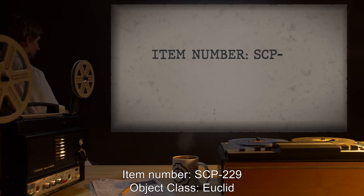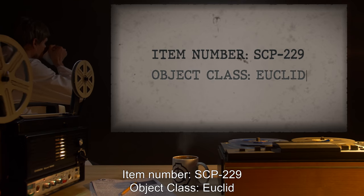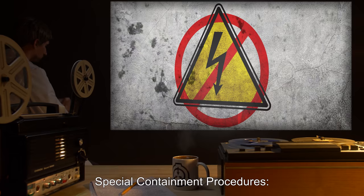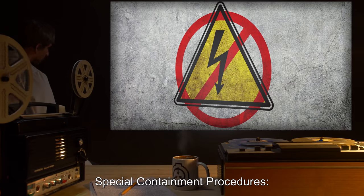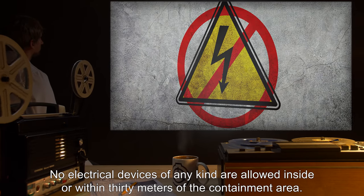Item Number SCP-229. Object Class: Euclid. Special Containment Procedures: No electrical devices of any kind are allowed inside or within 30 meters of the containment area.